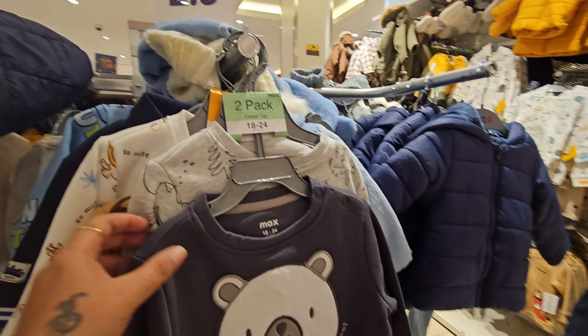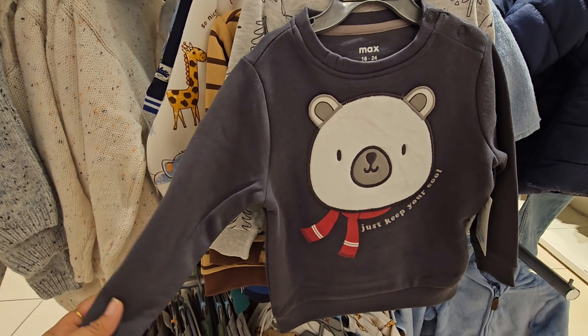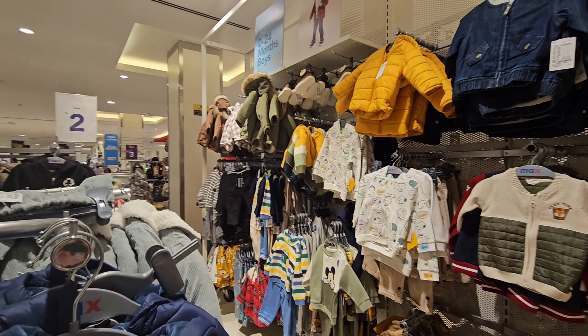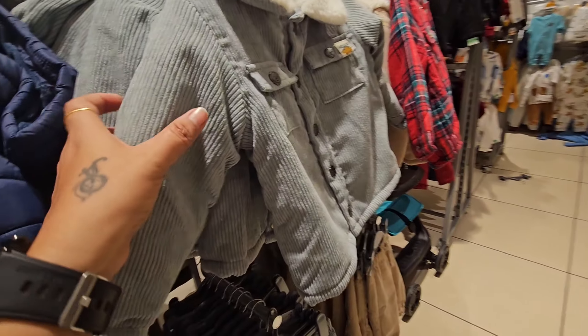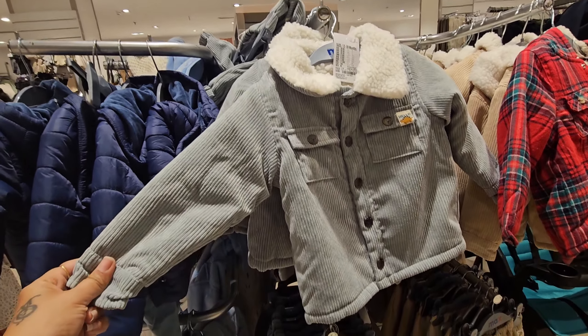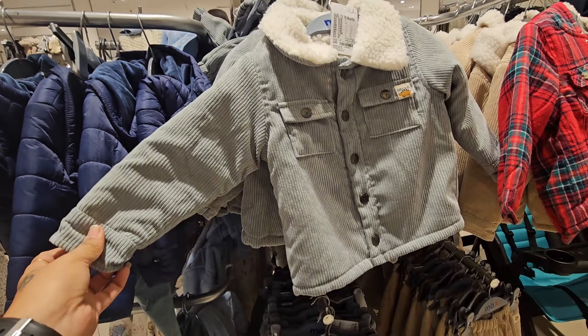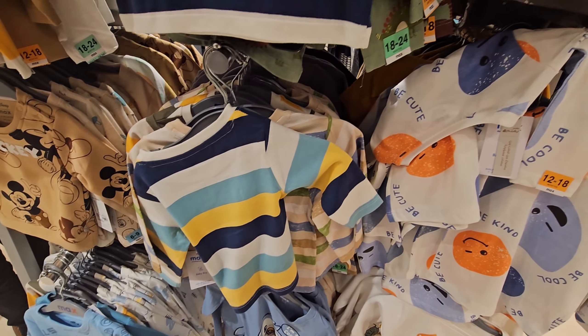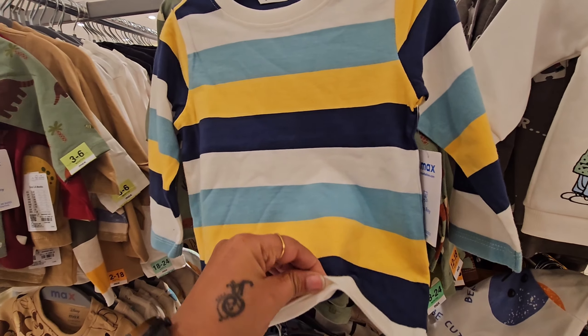On the showroom in the Max, we used a bit of winter wear, and we started to wear jackets and we used a lot of winter wear.